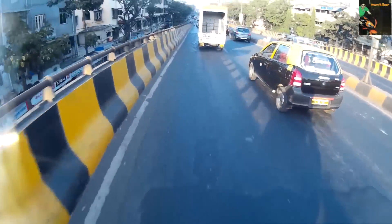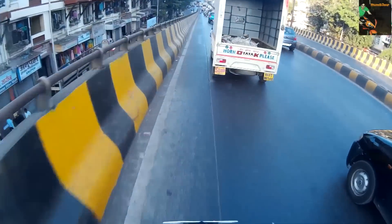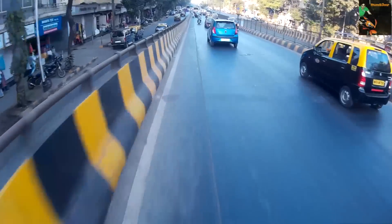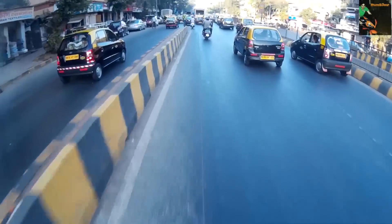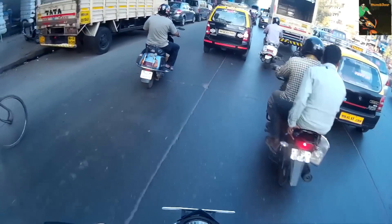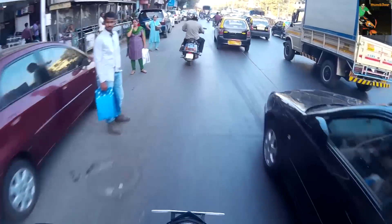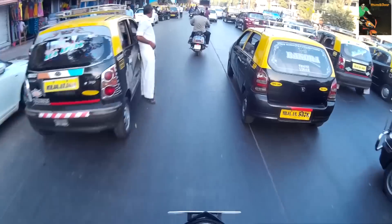If you ask me which bike is good for track — RC 200 or RC 390 — even PowerDrift has said in their videos that RC 200 is a little better on track, and I think that's a fact. I've ridden both the RC 200 and RC 390 and I would say the RC 200 feels much better because it's lighter. You have to ride it to feel it.